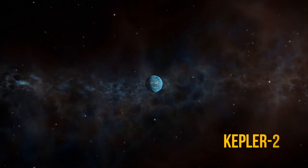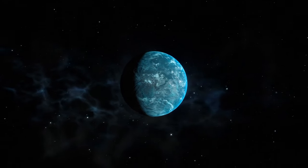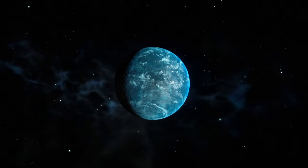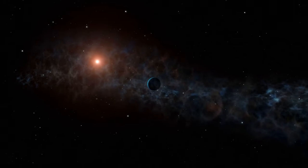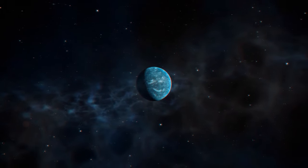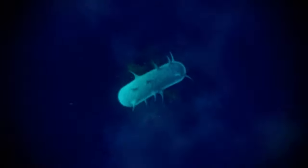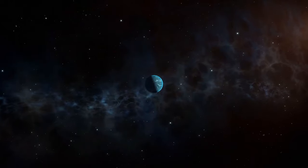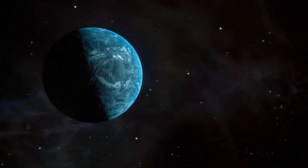We've discovered Kepler-22b, a small exoplanet in the Cygnus constellation. Seems like nothing important, right? But it's actually a big deal. This is the first planet located in the habitable zone that was found by the Kepler telescope. In other words, there may be water on this planet, and if there's water, there may be life. Kepler-22b can become our new potential home, so let's take a closer look at it.